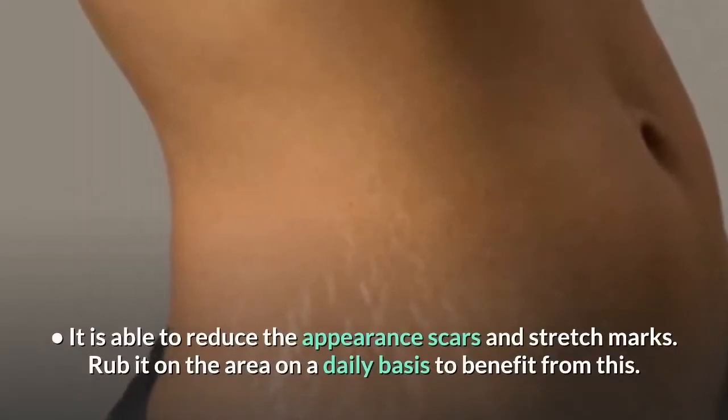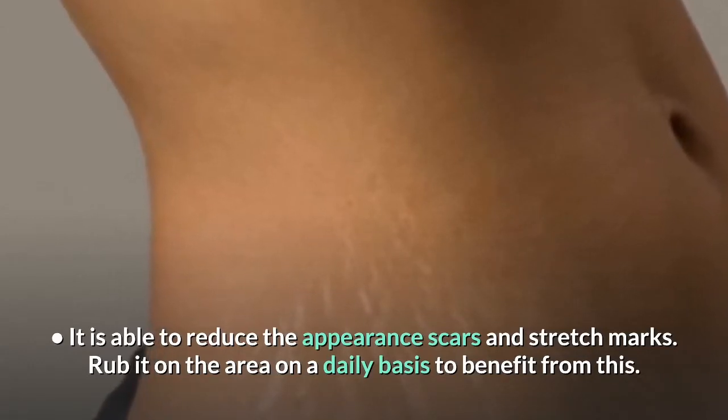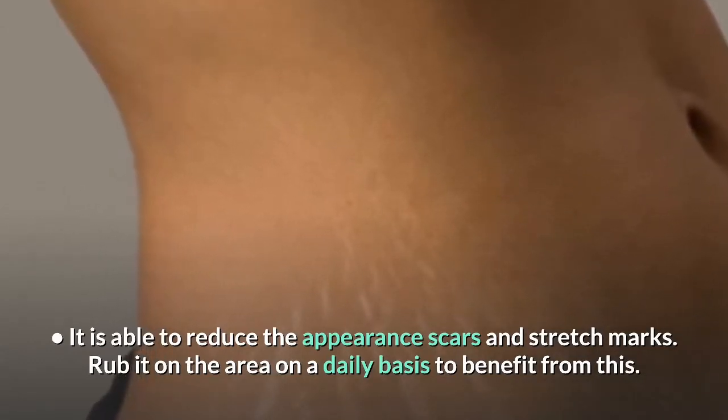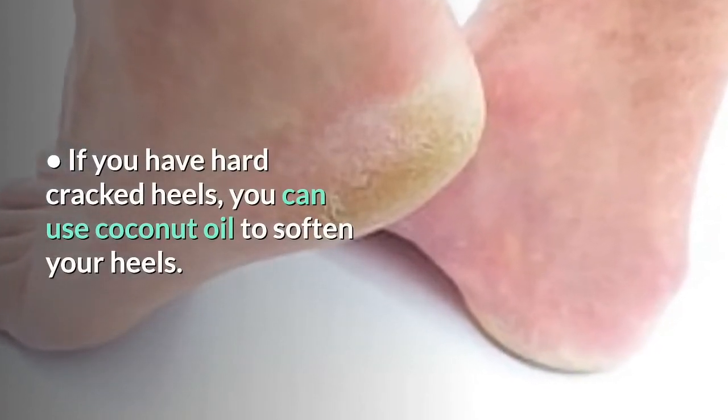It is able to reduce the appearance of scars and stretch marks — rub it on the area on a daily basis to benefit from this. If you have hard, cracked heels, you can use coconut oil to soften your heels.